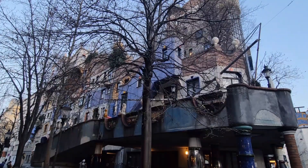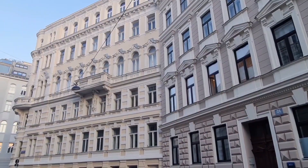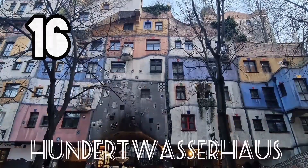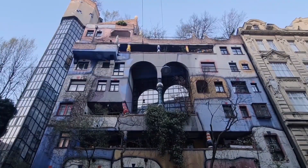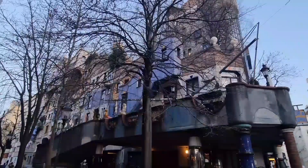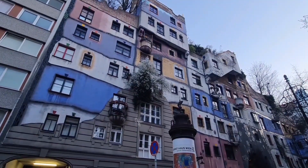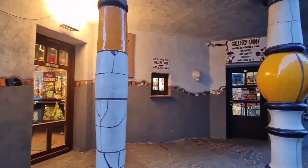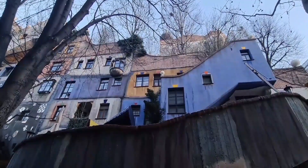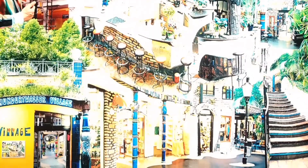We are going to Hundertwasserhaus. We found our way here and we bought these beautiful flowers. Hundertwasserhaus is a residential complex designed by artist Friedensreich Hundertwasser, built between 1983 and 1985. The original architectural style with its curved lines, colorful facades and mosaic tiles is very different from historic Vienna with its baroque palaces and large squares. Hundertwasserhaus is one of Vienna's most unique architectural works. In the Hundertwasser village there are several small shops, an art gallery and a bar.